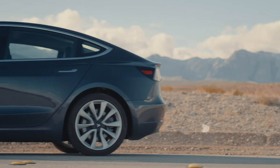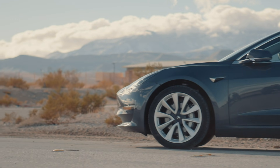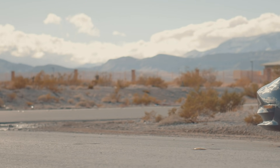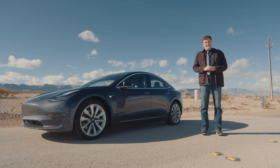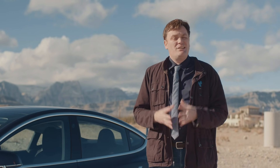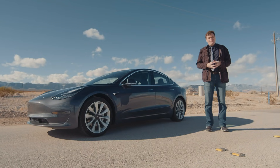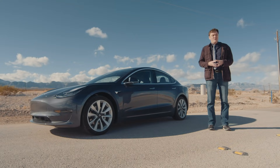Road trips are a quintessential part of American culture. We have a huge country and an interstate system that makes it easy to get from place to place — that's if you're happy with sitting on your butt for hours on end. One of the issues is that while you're driving in unfamiliar places, you're probably going to miss an exit, which leads to arguments between yourself and the passenger over who is supposed to be paying attention.